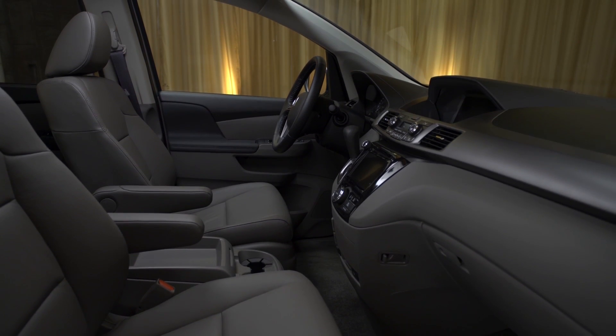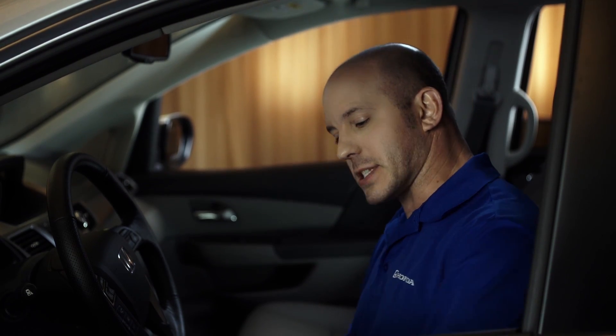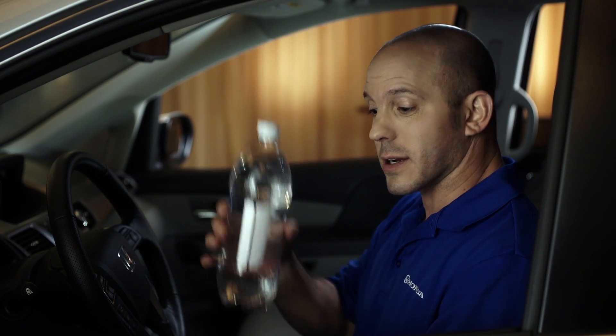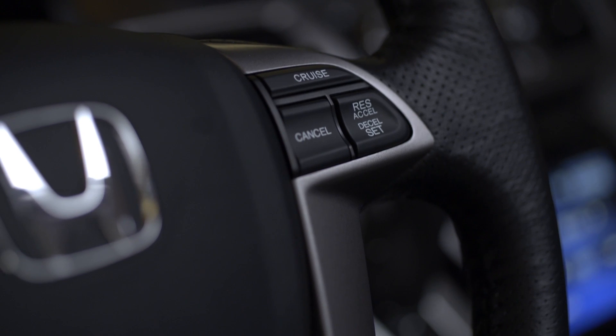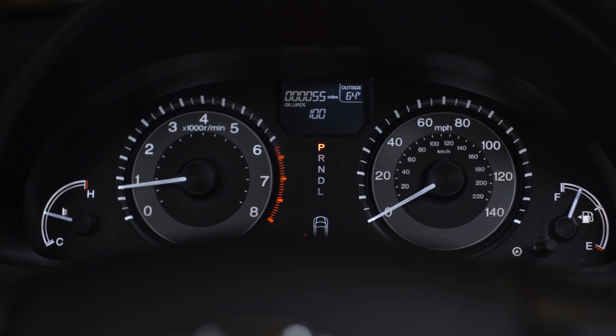Now for the inside of the 2016 Honda Odyssey and a few of my favorite features. Starting with the driver's door — so many compartments to put stuff, including a cup holder that fits a one liter bottle of water. Coming across to the steering wheel, it's really nice. You have your audio controls on your left-hand side, cruise controls on your right, and all your Bluetooth controls right underneath.